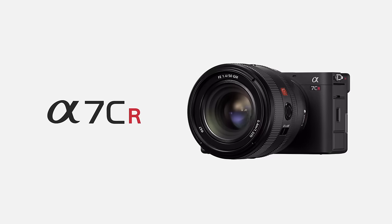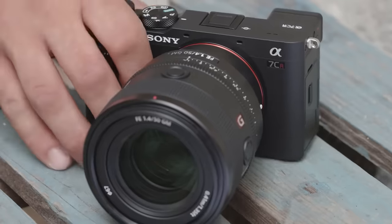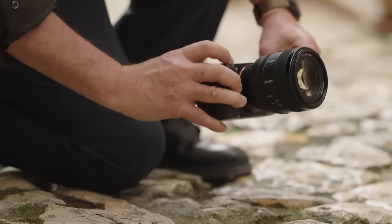I have the Sony A7CR, which is also new to me — it's a fairly new camera in general, only came out a few months ago. I got it the moment it came out and I've been using it pretty steadily since. There's a lot to say about these cameras.